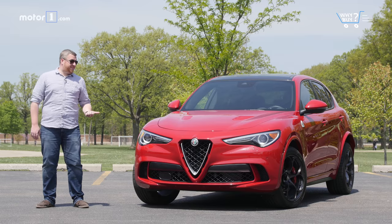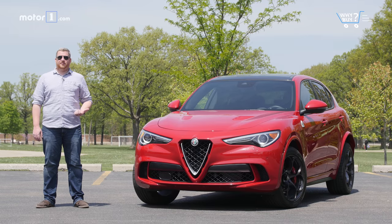Italian cars are known for style and performance, but do those traits translate over to a crossover SUV? According to Alfa Romeo and its new Stelvio Quadrifoglio, the answer is a very enthusiastic yes. This is what happens when Italy builds a high-performance SUV.